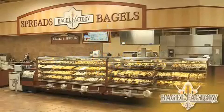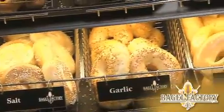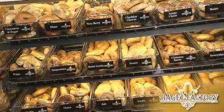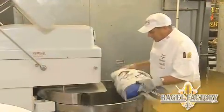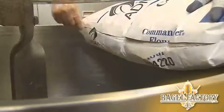Welcome to the Bagel Factory at Price Chopper. Here, we make authentic, old-fashioned, all-natural New York-style bagels in more than 15 delicious varieties every day. Let's go behind the scenes and see how our expert bagel bakers produce our authentic New York-style bagels.